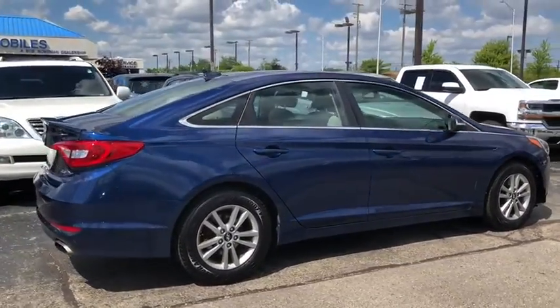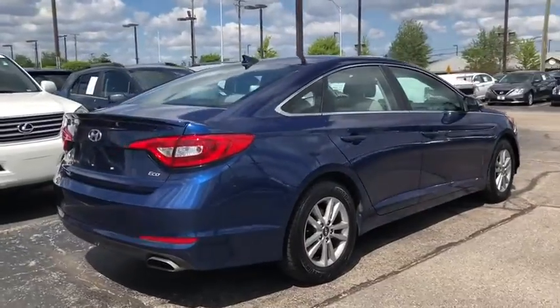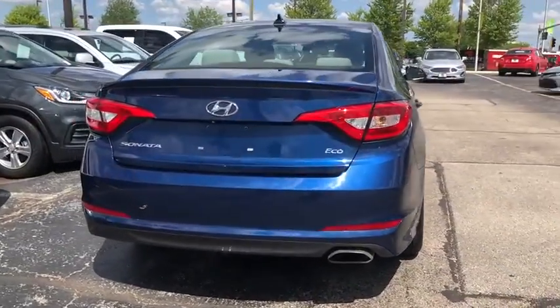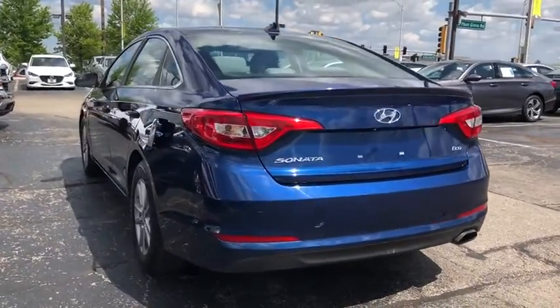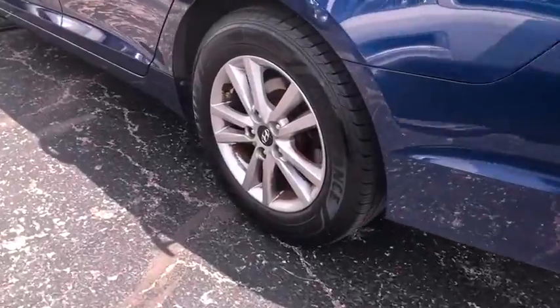Don't forget the exterior corrosion protection — a 14-step roto dip system that provides unmatched protection for your Sonata. This vehicle has less than 70,000 miles. Here are some of this vehicle's great options.